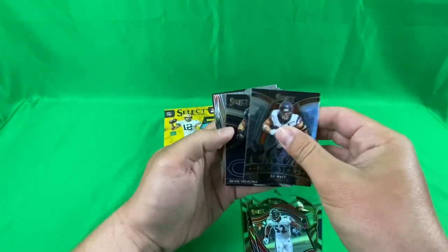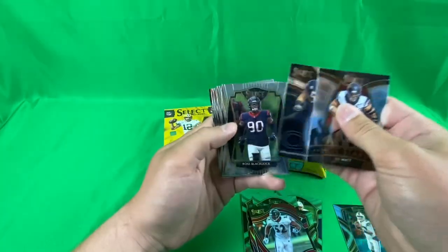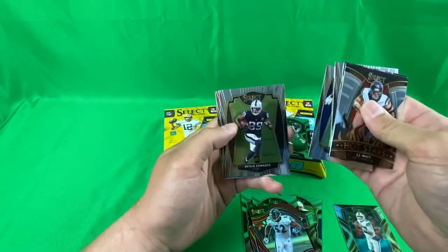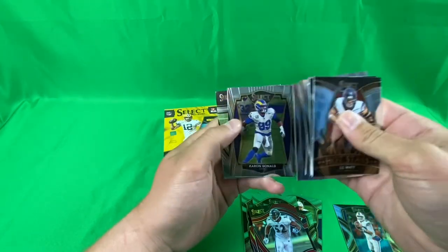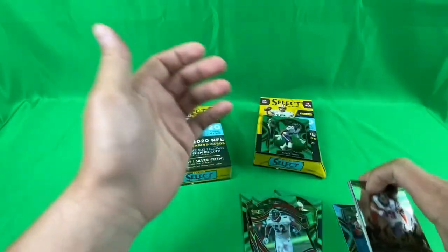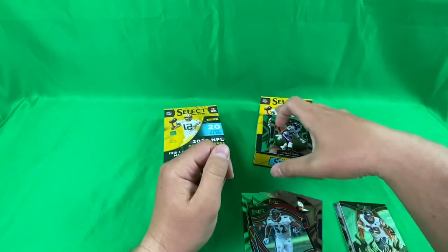JJ Watt, Brian Urlacher, Ross Blaylock, JK Dobbins, Brian Edwards, Aaron Donald, and a field level of that guy. Alright, let me make a guess on the zebra.